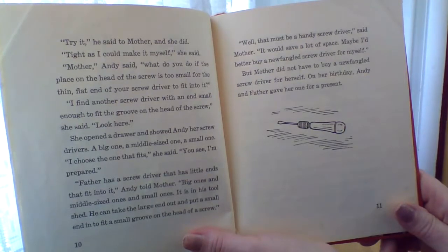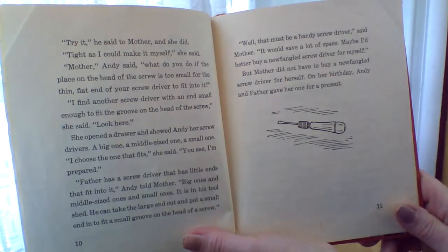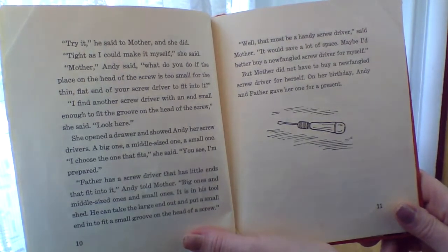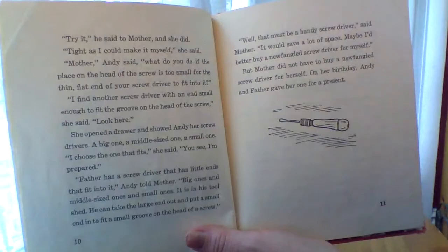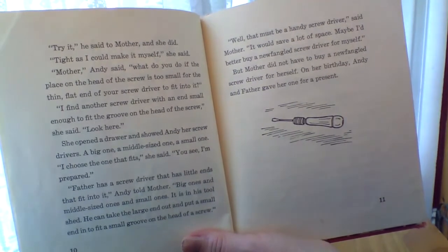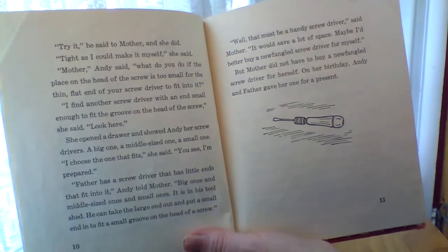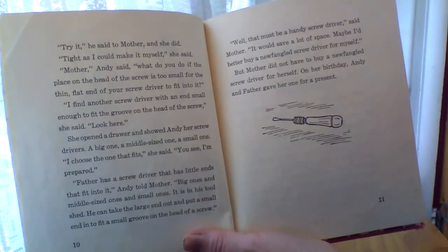Mother, Andy said, what would you do if the place on the head of the screw is too small for the thin, flat end of your screwdriver to fit into it? I find another screwdriver with an end small enough to fit in the groove on the head of the screw, she said. Look here. She opened a drawer and showed Andy her screwdrivers: one big one, one middle-sized one, and one small one. I choose the one that fits, she said. You see, I'm prepared. Father has a screwdriver that has little ends that fit into it, Andy told Mother. Big ones and middle-sized ones and small ones.